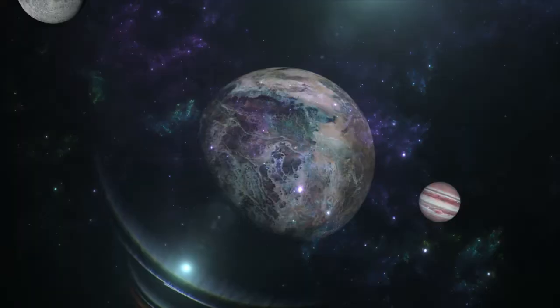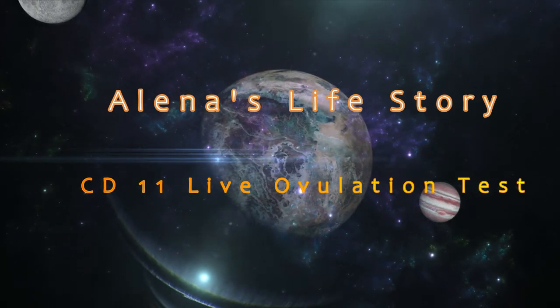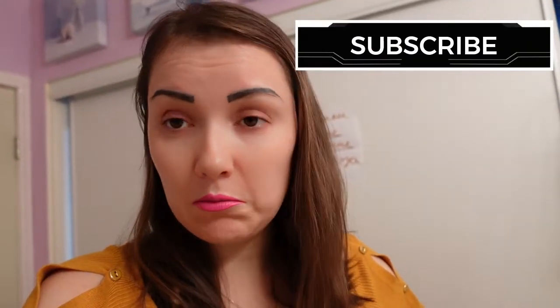Hello guys, today I am on cycle day 11 and I have something for you. This morning I started feeling a lot of cramps in my right ovary and it felt like ovulation. I felt a lot of ovulation cramps, I had a lot of cervical mucus, and it was something that shouldn't be here that early. Of course I started testing.